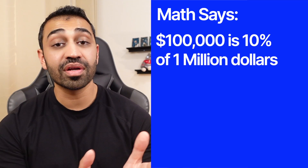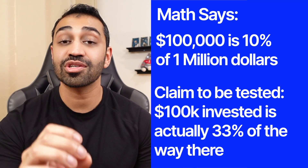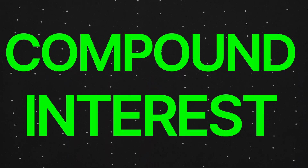So mathematically, $100,000 is 10% of 1 million, but the claim is that $100,000 invested is actually 33% of the way to a million dollar portfolio. So since this math isn't exactly mathing, let's get to the proof. Why $100,000 is actually one third of a million is due to a concept called compound interest.